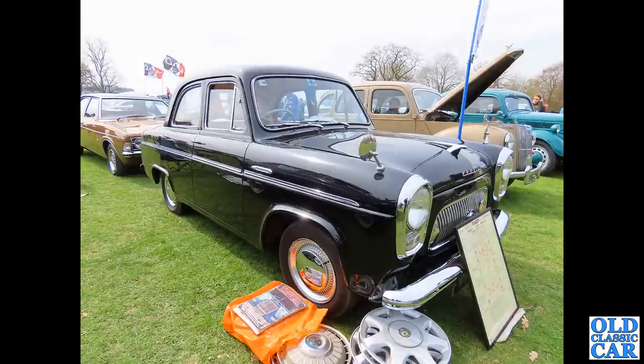Now we have a Ford 100E Prefect. We see this one around at many shows - if you've watched any of the show walk-around videos I do, you'll have probably seen this one before. Really, really smart car, with a few goodies for sale there as well, which is something we always like to see.